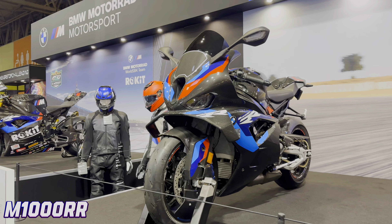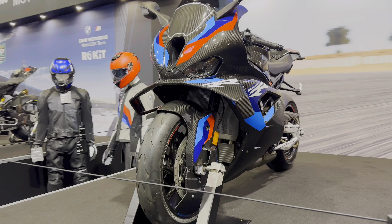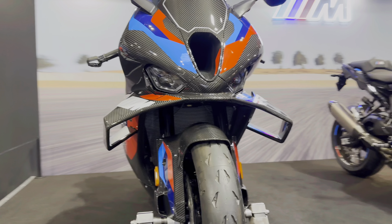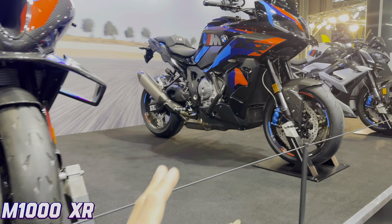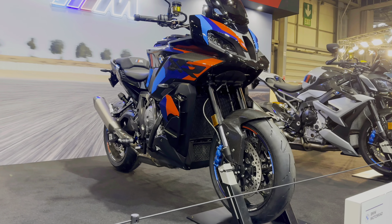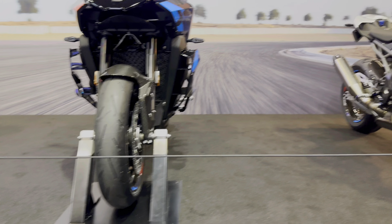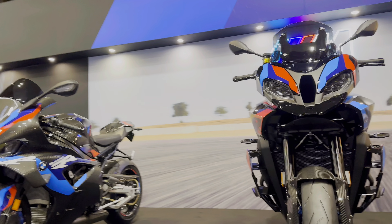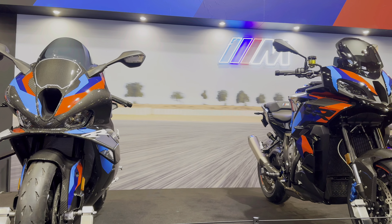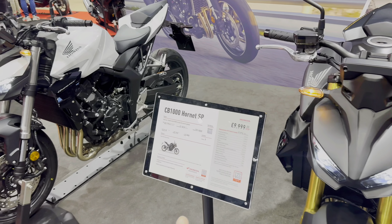BMW say M is the most powerful letter in the world, and these are the three most powerful crazy bikes out there. The M1000RR looks absolutely amazing — that's the one real bike at the show for me, it looks next level. The XR version, which I guess is the competitor to the RS, looks the business at 28 to 30 grand. And the M1000R on its own just looks banging — 26 grand. That's probably my BMW top three, I'm not really interested in everything else they do.